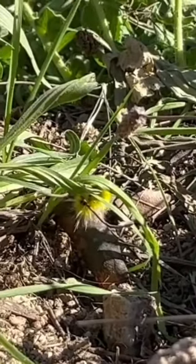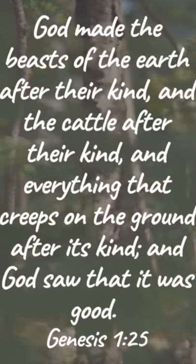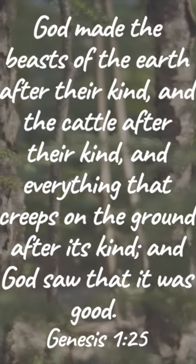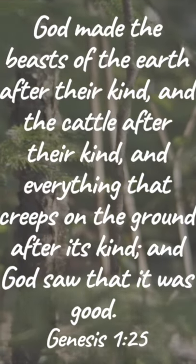Nevertheless, we know for certain that the God who created such a creature has created it good, as it says in Genesis 1:25: "God made the beasts of the earth after their kind, and the cattle after their kind, and everything that creeps on the ground after its kind, and God saw that it was good."